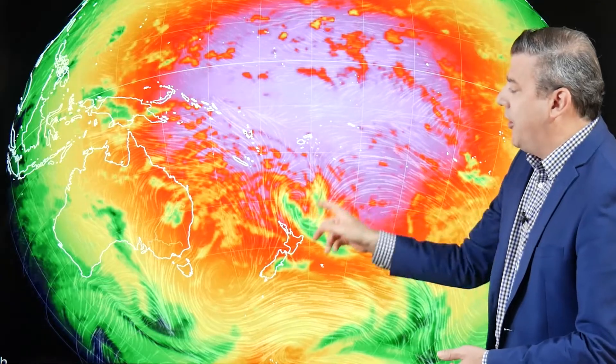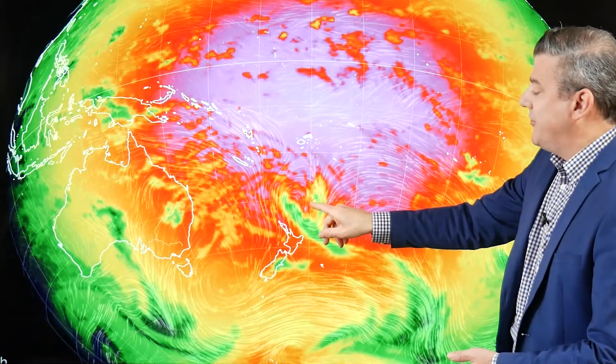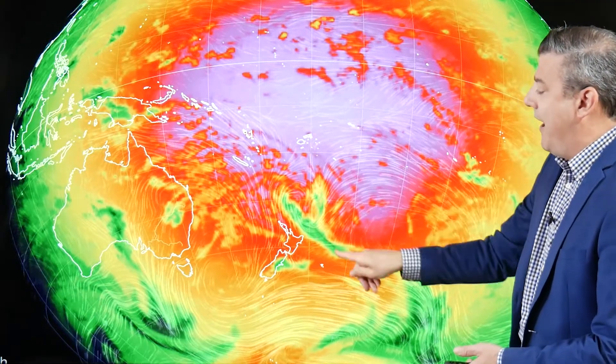You can see this low pressure zone in the north and the big high down to the south. This low pressure zone — you can see the thick cloud, that's the green area — that's what reduces the UV rays, but doesn't completely cancel them out. So even with very thick cloud, you've still got low UV rays coming through.